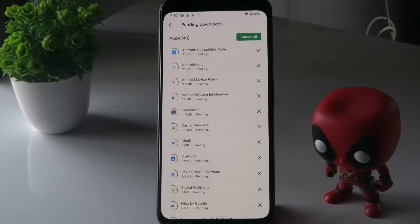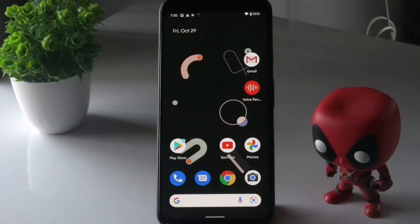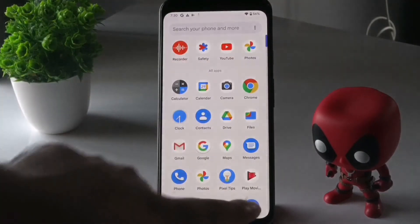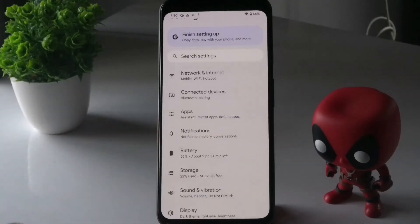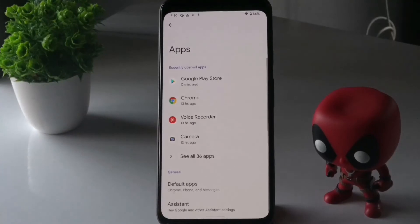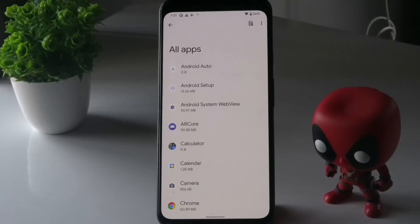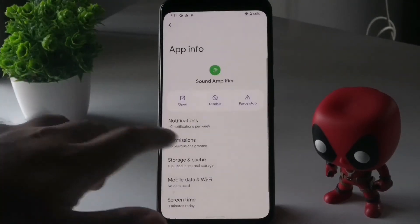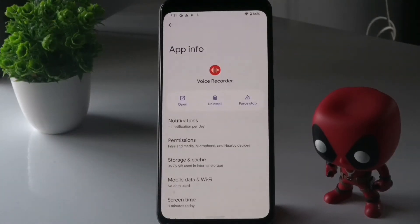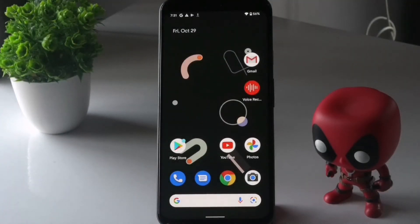The next method is to close apps you are not using. Go to Settings, scroll down and navigate to Apps, then tap on See All Apps. Select the app you are not using or that is causing trouble, and tap Force Stop, then tap OK. Try this for any apps that may be contributing to the freezing issue.